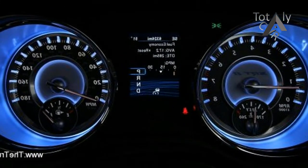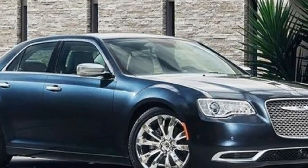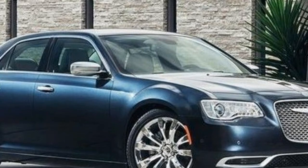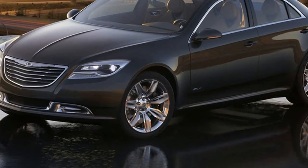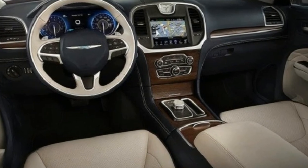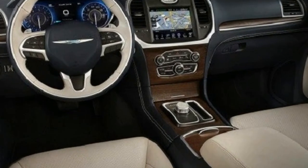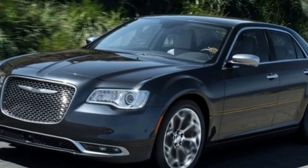the 300-horsepower engine offers enough grunt to move the 2-ton-plus sedan off the line with confidence. Our 4,089-pound test car charged to 60 miles per hour in 6.3 seconds and through the quarter mile in 15.0 flat at 96 miles per hour, besting a 300 with a 292-horsepower V6 by 0.2 and 0.1 seconds. The 8-speed automatic swapped cogs with the alacrity of an exceptionally competent car.